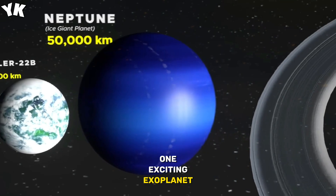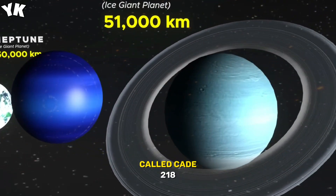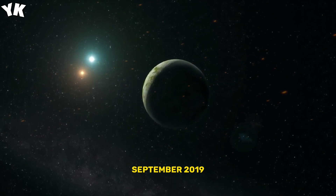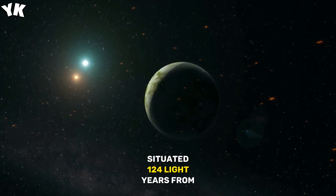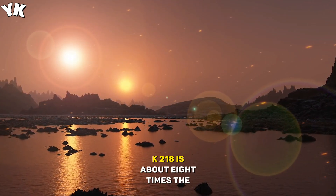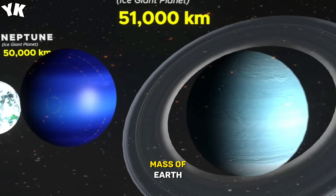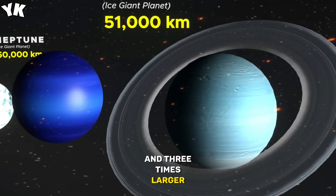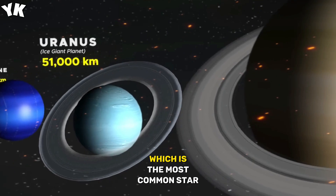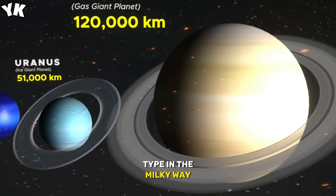One exciting exoplanet Kepler discovered, called K2-18, made headlines in September 2019. Situated 124 light-years from Earth, K2-18 is about eight times the mass of Earth and three times larger. It orbits a red dwarf star, K2-18, which is the most common star type in the Milky Way.